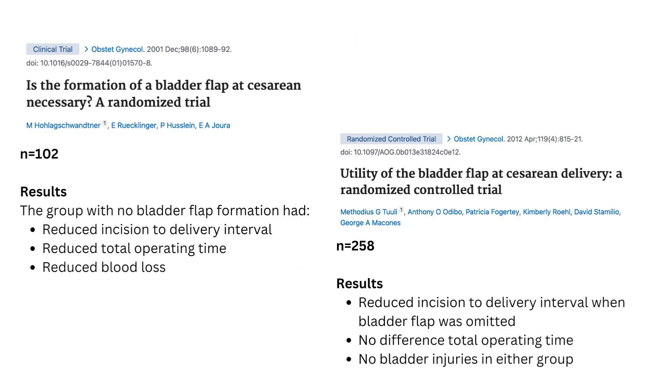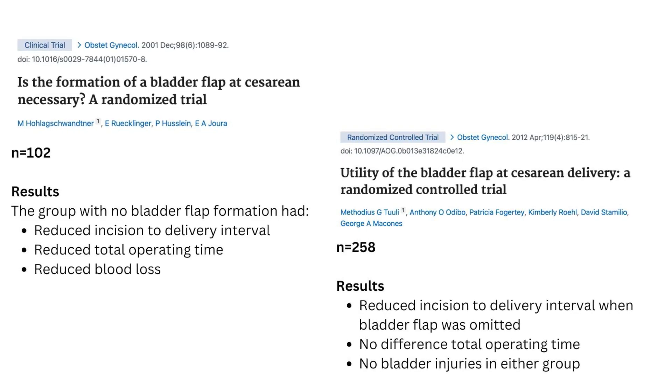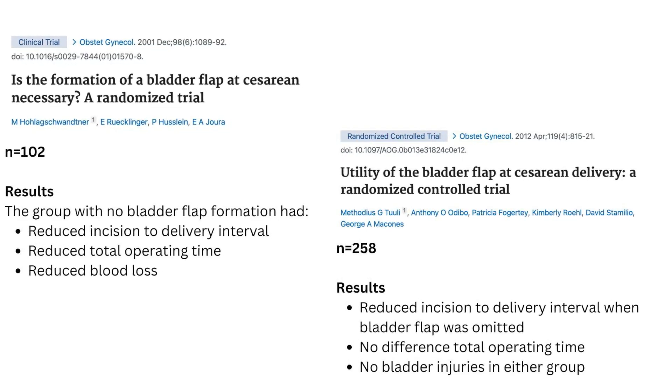Creating a bladder flap has become very routine during caesarean sections. However, the evidence behind it is not very robust. There have been a couple of randomised control trials looking at outcomes when a bladder flap is not created. Incision-to-delivery interval was reduced in both.